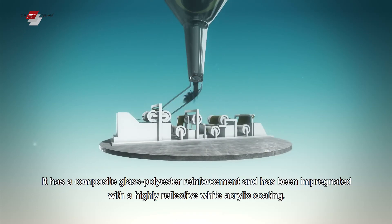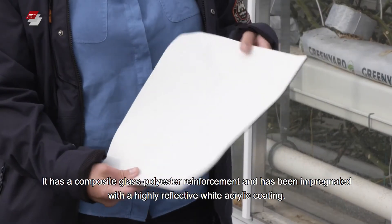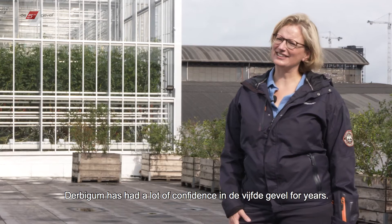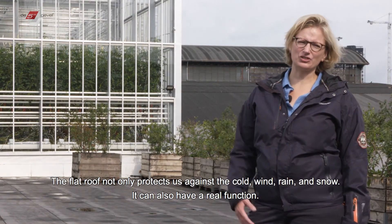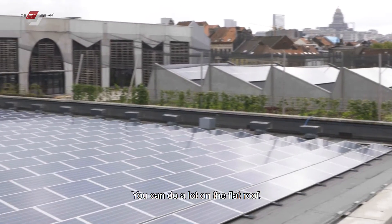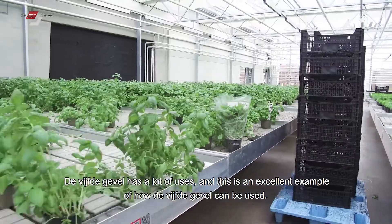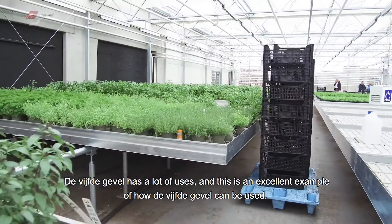Het is versterkt met een composite glass polyesterwapening en geïmpregneerd in een hoog reflecterende witte acrylcoating. Derbygum gelooft al jaar en dag in de vijfde gevel. Het platte dak beschermt ons niet alleen van de kou, de wind, de regen en de sneeuw, maar kan echt een functie hebben. Men kan heel veel doen op het platte dak. Men kan de vijfde gevel goed gebruiken, en dit is een prachtig voorbeeld van hoe men de vijfde gevel kan gebruiken.